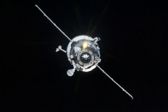Progress M19M, identified by NASA as Progress 51 or 51P, is a Progress spacecraft used by Roscosmos to resupply the International Space Station during 2013. The 19th Progress M11F615A60 spacecraft to be launched, it had the serial number 419 and was built by RKK Energia.